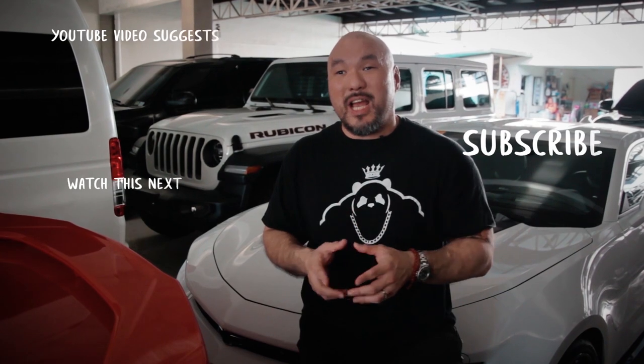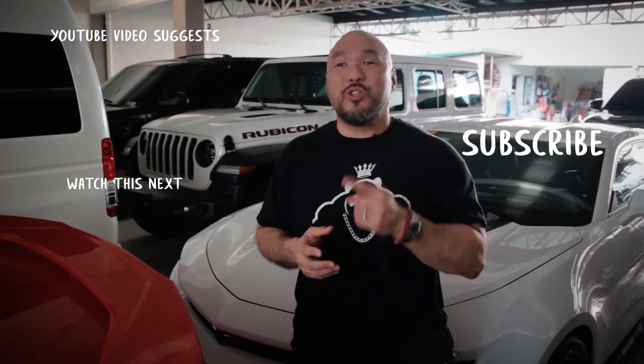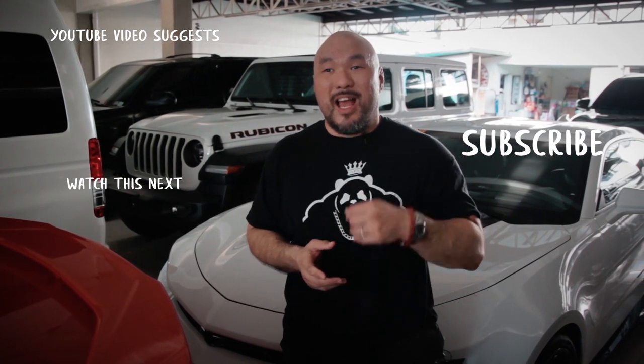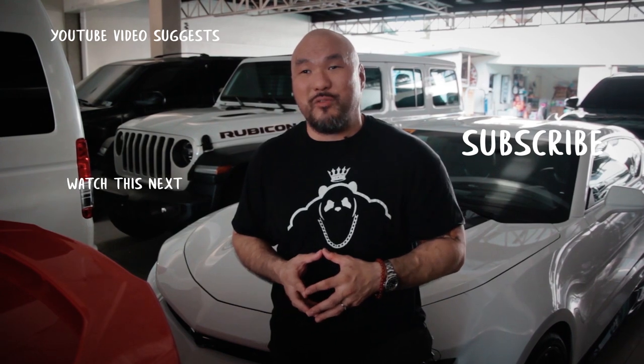Thank you very much for watching our videos. Please don't forget to subscribe and leave us a comment — let us know how we did and what you want to see in the future. Again, don't forget to subscribe. Thanks very much for watching!